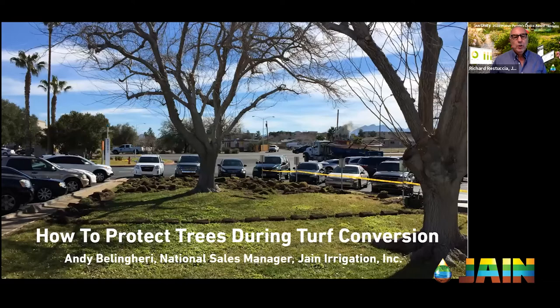Good afternoon, and thank you for joining us for another episode of the Jane Irrigation Training Series. I'm Richard Restuccia, Vice President of Water Management Solutions for Jane Irrigation.